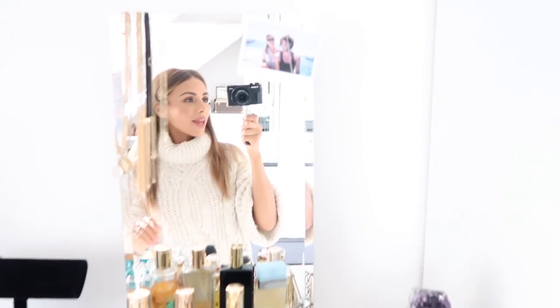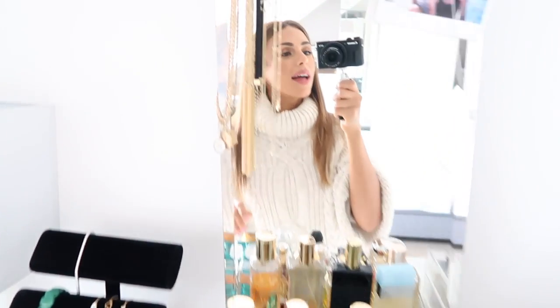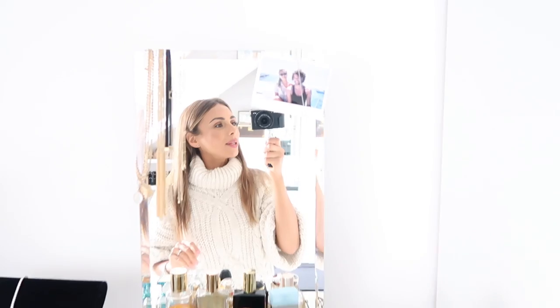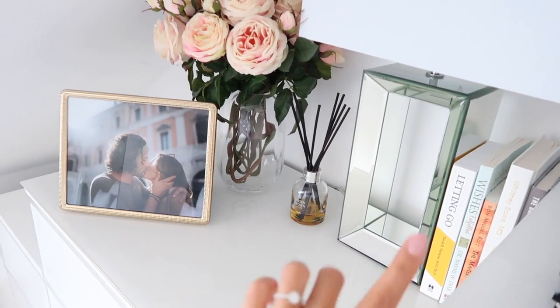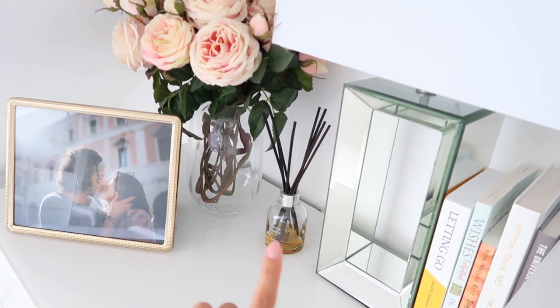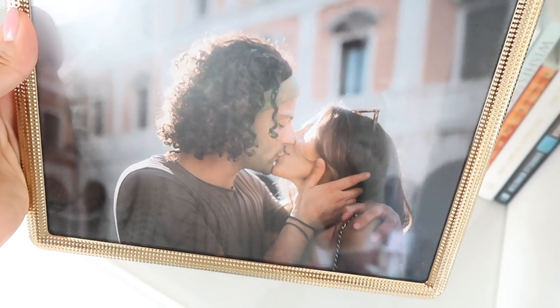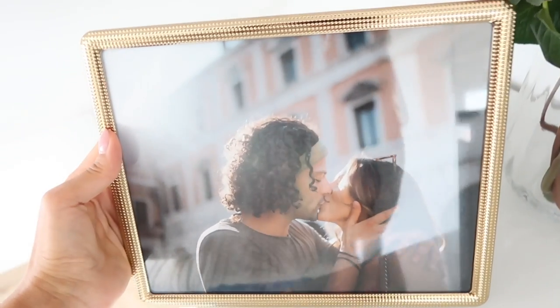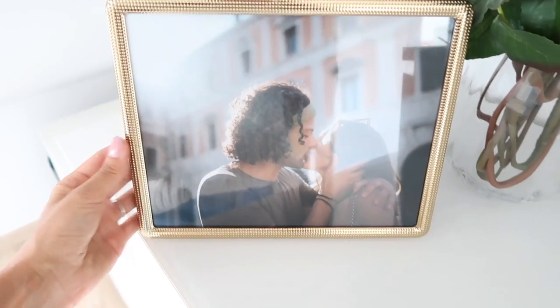I've got some of my necklaces over there, a photo of me and Mo, and then on this side I've got some books I like to read in the evening, a little fragrance diffuser, some flowers, and another photo of me and Mo taken in Florence last summer. That's the whole section over here.